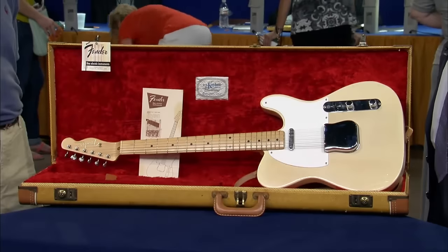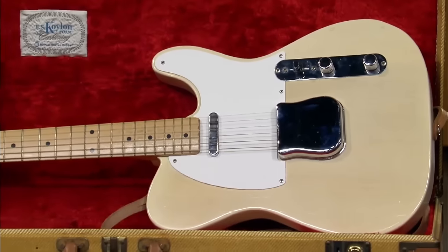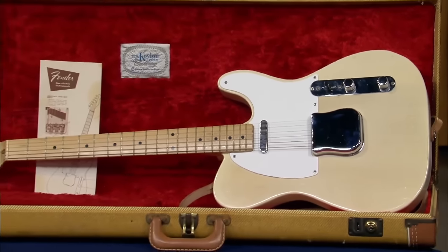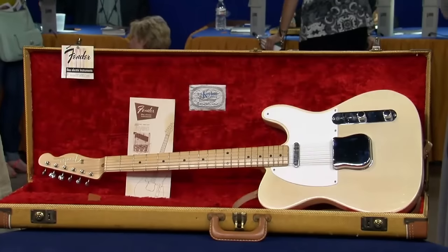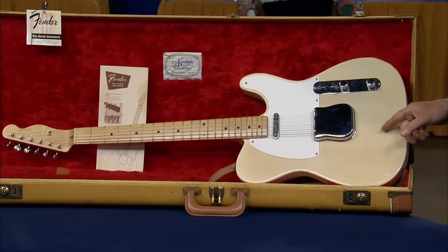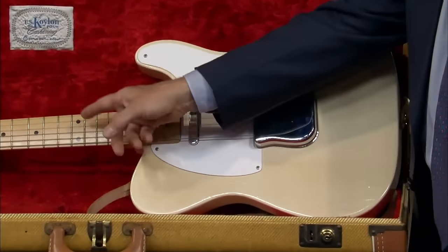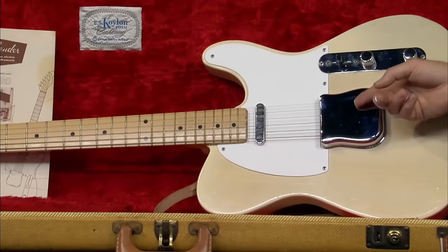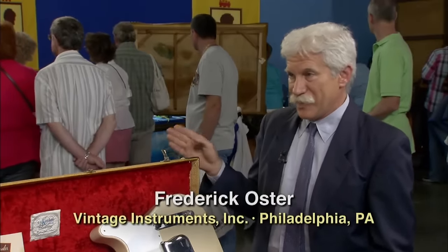A guest brings a lovely Fender guitar and case which belonged to his father, who was a musician and also a Fender dealer selling Fender equipment out of his home. This is a Fender Telecaster dated 1957 — it has an ash body with blonde finish, maple neck, maple fingerboard, and two pickups. It is the cleanest Fender Telecaster of this period the appraiser has ever seen.